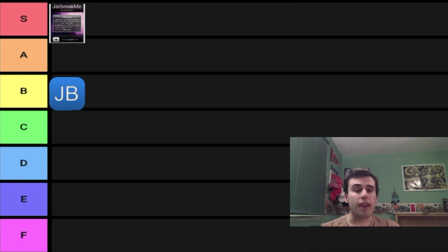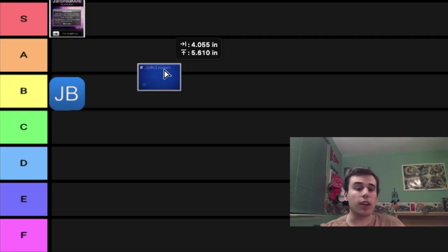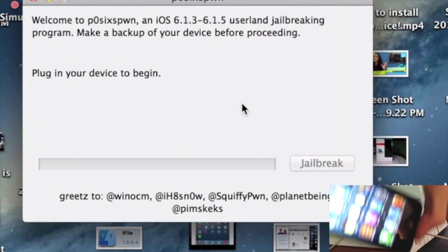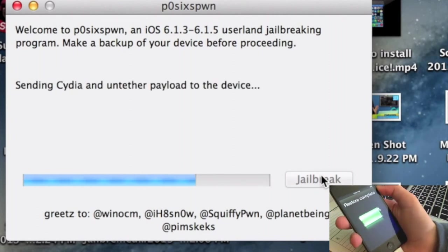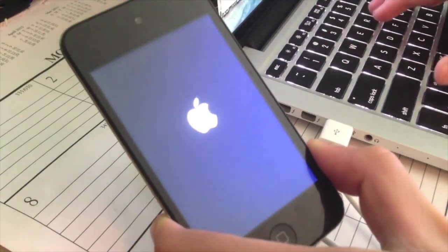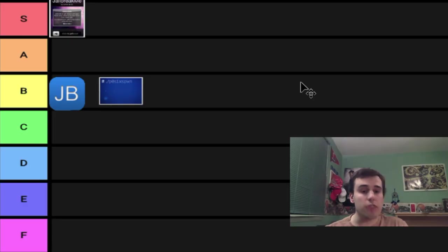This jailbreak came out in the early days of iOS 7, around the time the evaders were looking toward iOS 7. 6.1.3 came out and patched the original Evasi0n jailbreak, so there needed to be another jailbreak. That's p0sixspwn. Because of its legacy, I think I'm going to put it at a B. S tier is reserved for the best jailbreaks, and I want to avoid letting nostalgia cloud my judgment. Since it was untethered, it deserves at least a B tier.